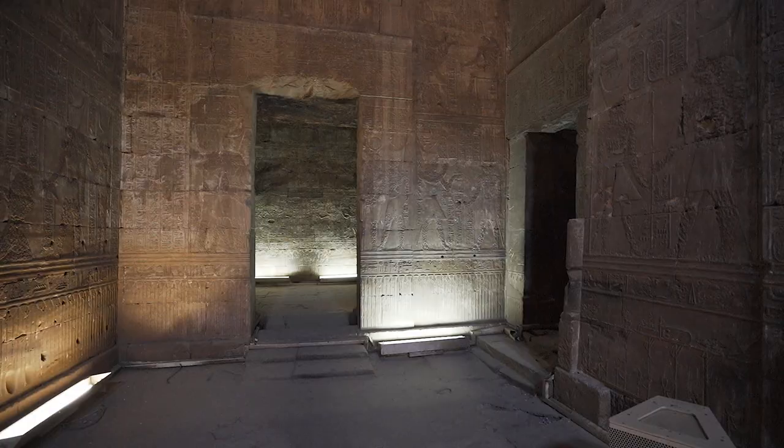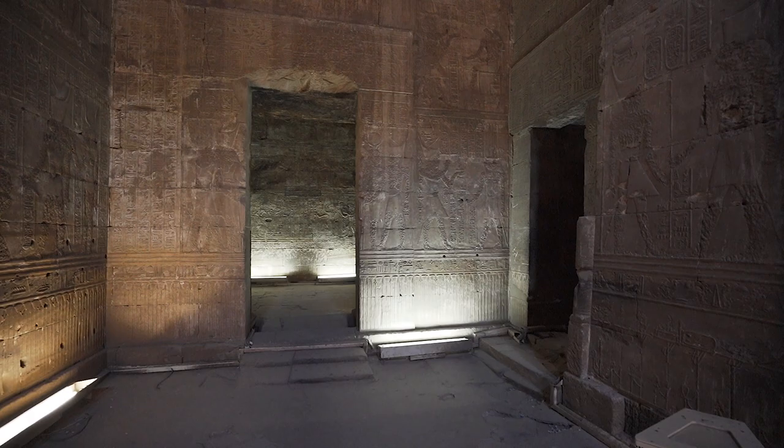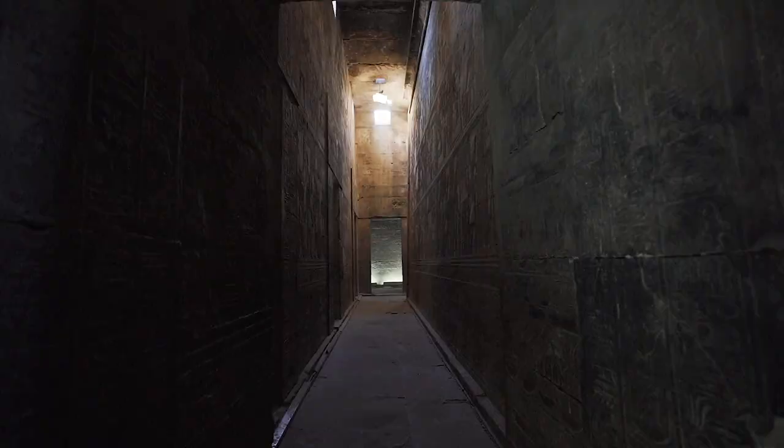This is the Chapel of Min. It is just one of the multiple chapels, storerooms, and other chambers dedicated to various deities — including Sekhmet, Osiris, Khonsu, Hathor, and Ra — and they are arranged around the central sanctuary.